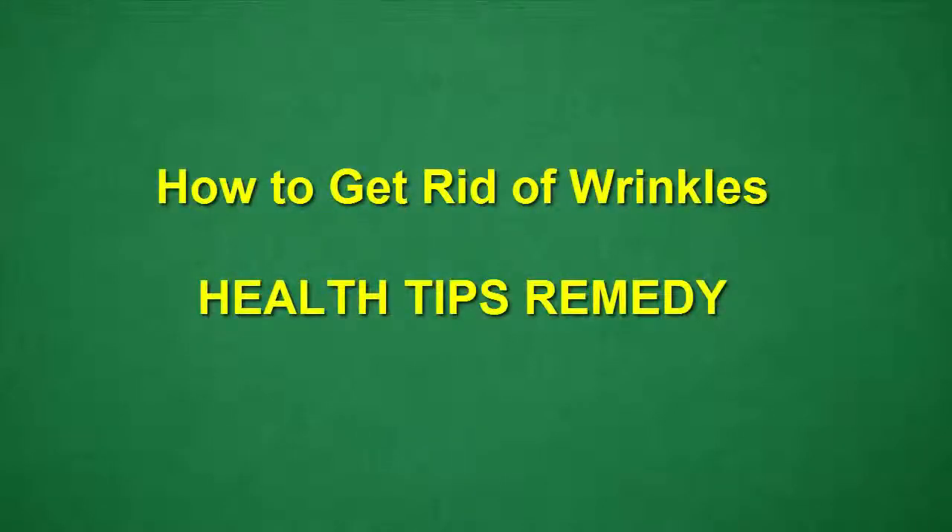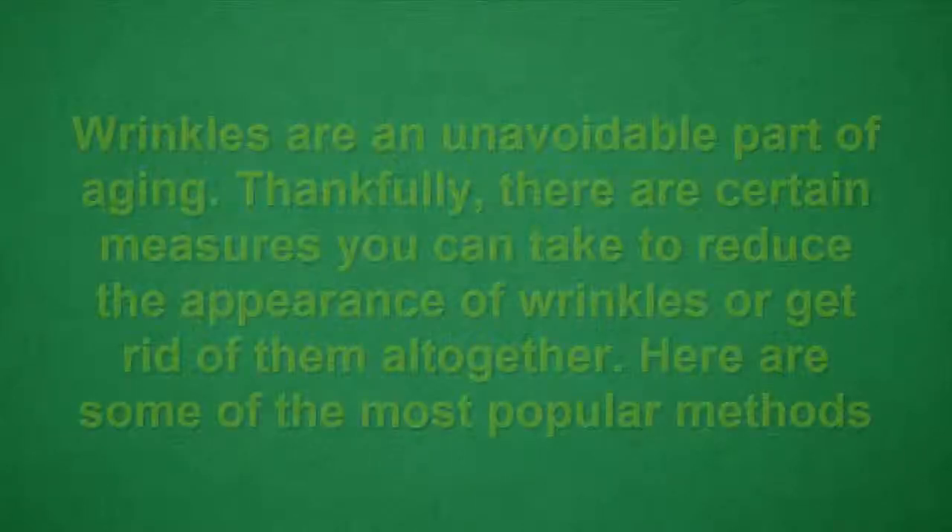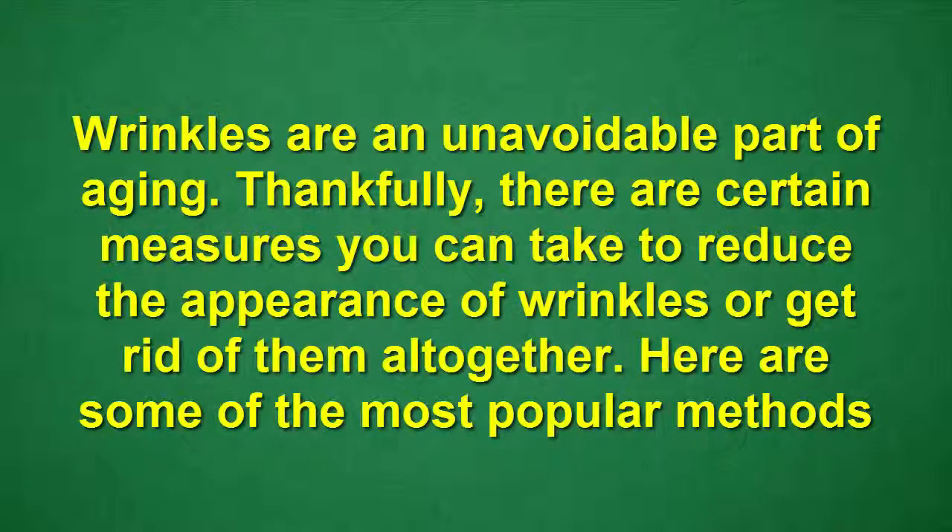How to get rid of wrinkles — Health Tips Remedy Channel. Wrinkles are an unavoidable part of aging. Thankfully, there are certain measures you can take to reduce the appearance of wrinkles or get rid of them altogether. Here are some of the most popular methods.